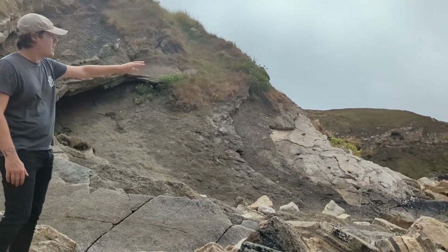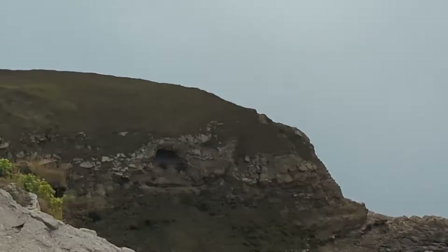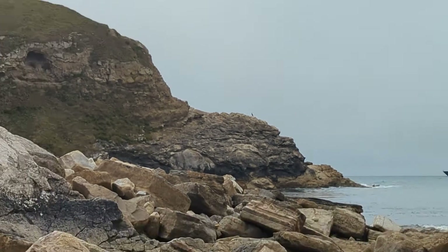To the right-hand side of that, that small brownish rock that we see in the distance is the Portland limestone formation, and it's not exposed very well.